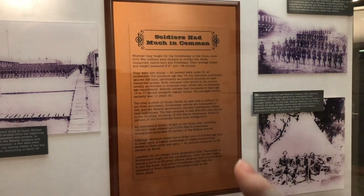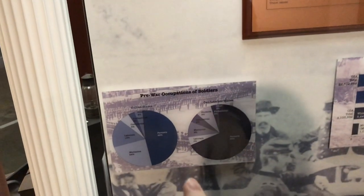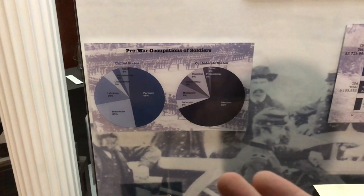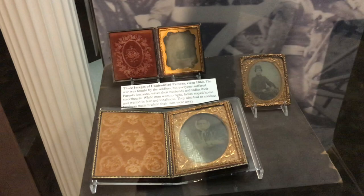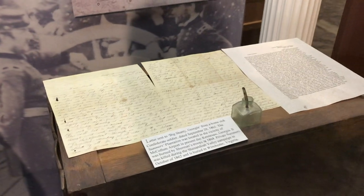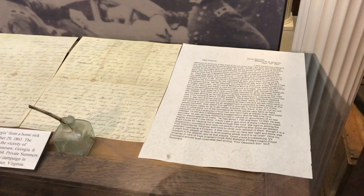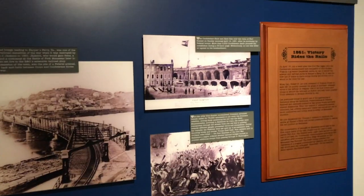This area really showcases how, before the hard divide between North and South, soldiers had a lot in common. There are pie charts showing what kinds of occupations people in the 19th century held before the breakout of war and the states were divided. There are also some photographs as well as handwritten documents. Here we have a panel about the Civil War beginning with those fatal shots fired at Fort Sumter on April 12, 1861.